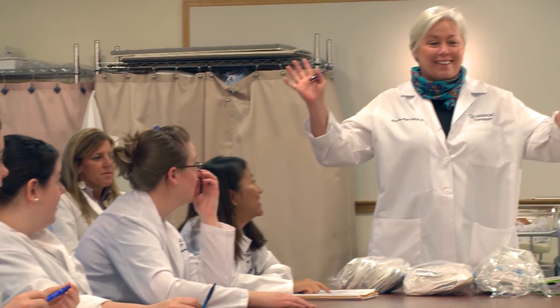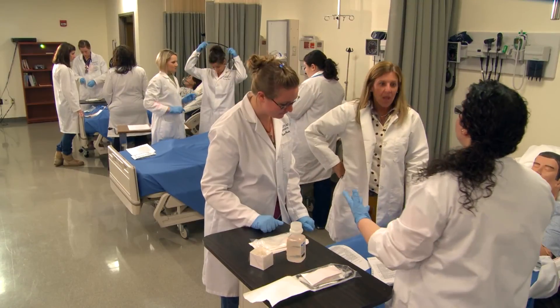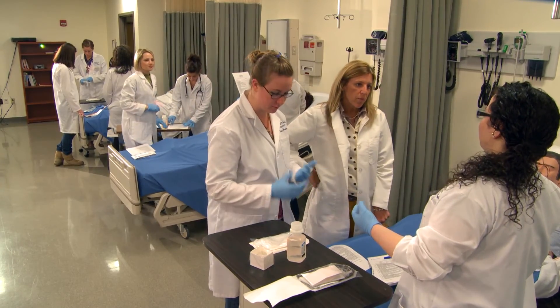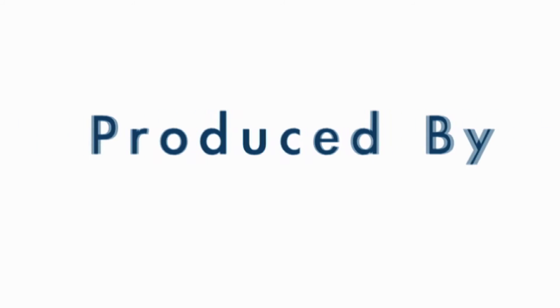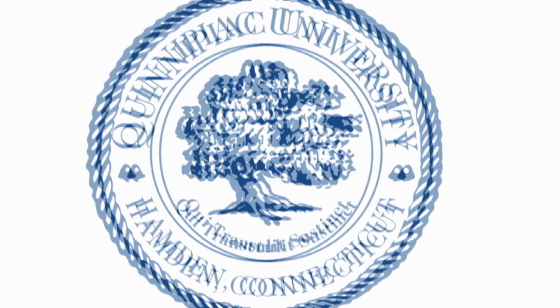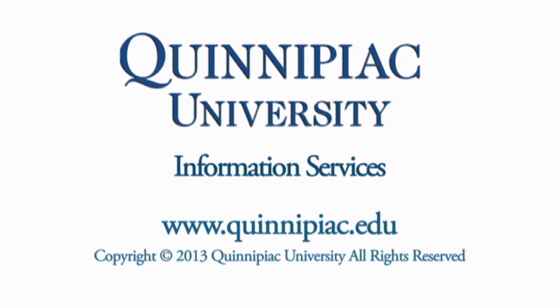Effective and efficient patient care requires a team effort. As you can see, Quinnipiac University has designed its programs and facilities to prepare our students for the interprofessional future they face. Simulation is a critical component of that preparation.